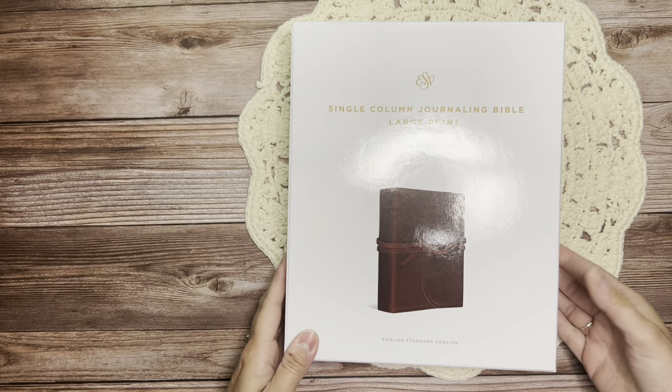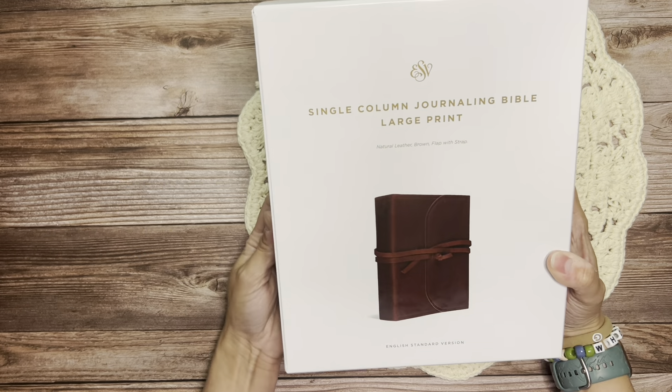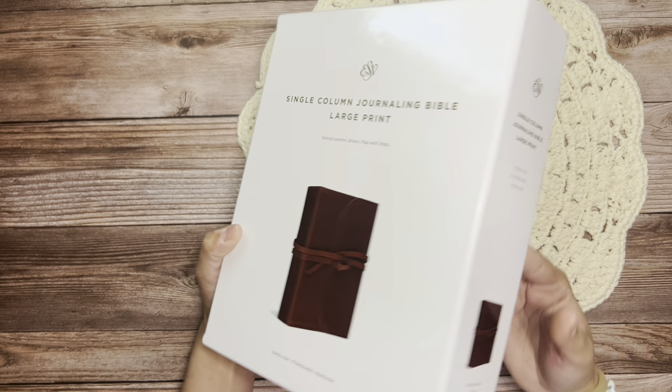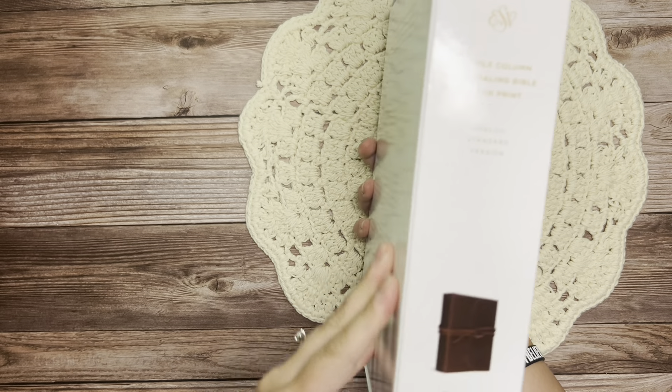So this is an ESV single column journaling Bible in large print, and this is the natural leather brown flap with straps. It is the leather wrap Bible by Crossway.